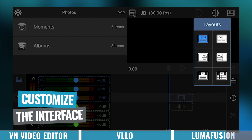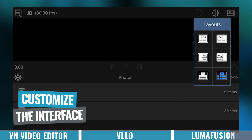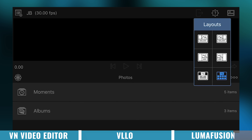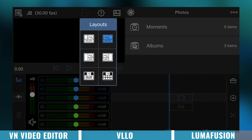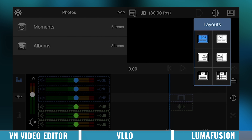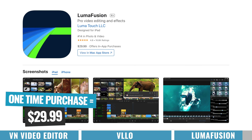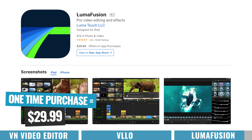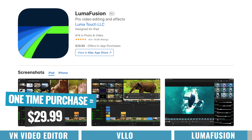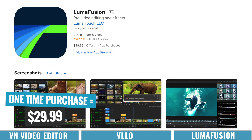I also like that you can customize the interface, which a lot of editing apps don't let you do. If you're using a smaller device like your phone, this is really important — you can make the timeline bigger or smaller and resize your playback window to maximize the screen real estate you have. In regards to pricing, there is no watermarked free version — this is a paid app and it is a one-time purchase, meaning you don't need to sign up to a monthly subscription. LumaFusion is currently $29.99 one-time, which is ridiculously cheap given the pro level of tools you're getting access to.